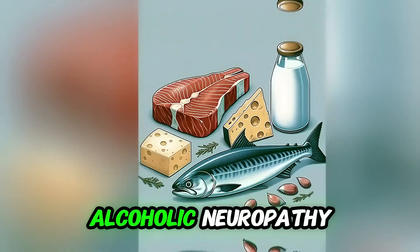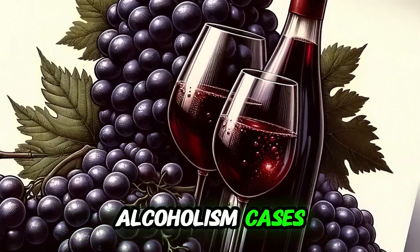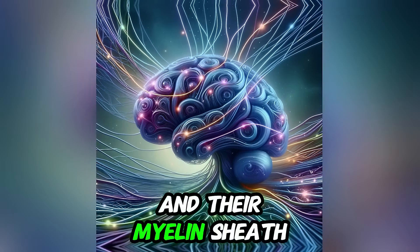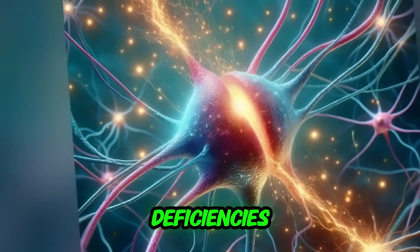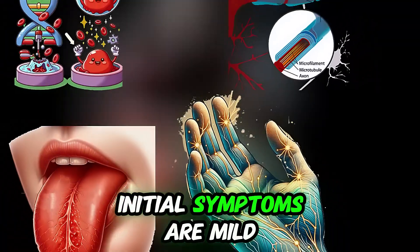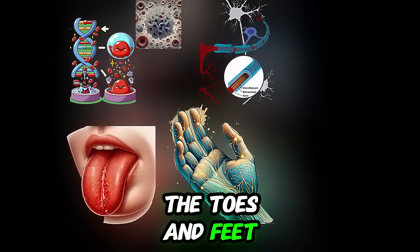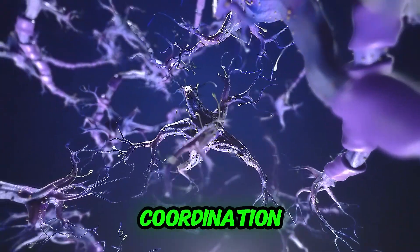The fifth most common cause is alcoholic neuropathy, common among chronic alcoholism cases. Alcohol has a direct damaging effect on nerve cells and their myelin sheaths. Alcoholism also causes vitamin B deficiencies — including B6 and B12 — due to poor dietary intake and absorption, which are critical for nerve health. Initial symptoms are mild, typically beginning with tingling in the toes and feet. If untreated, symptoms progress to numbness, muscle weakness, and difficulty with balance and coordination.